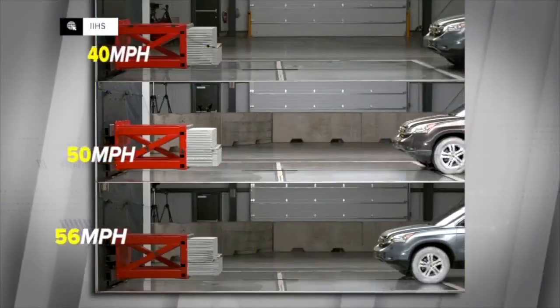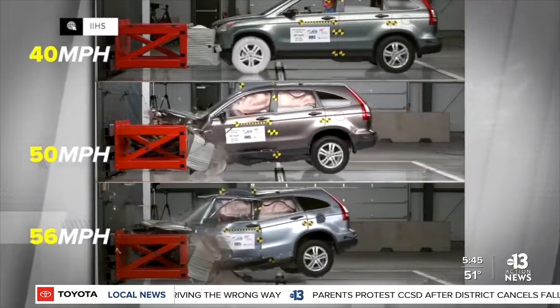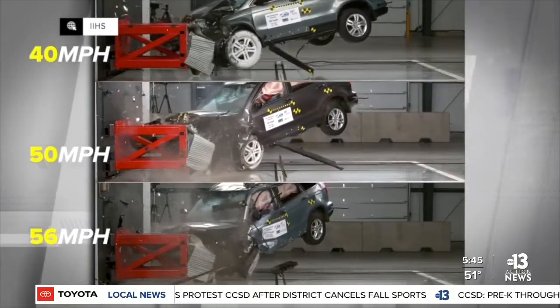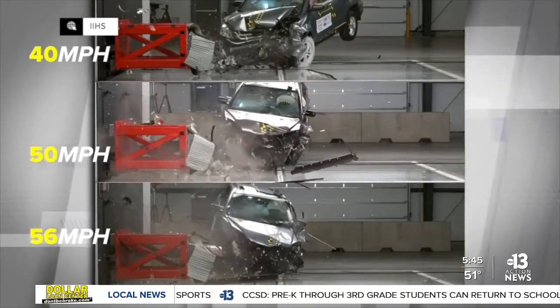A new crash test video shows just how dangerous speed can be while driving. The Insurance Institute for Highway Safety and AAA demonstrated what happens when a small SUV crashes at 40, 50, and 56 miles per hour.